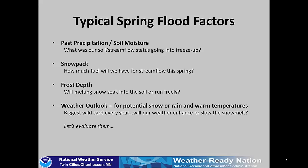The typical spring flood factors we'll take a look at include past precipitation and how it relates to soil moisture, our snowpack which is the fuel for streamflow in the spring, and the frost depth which will determine whether melting snow will soak into the soil or run freely over the top. And then of course the weather outlook, which is the biggest wild card every year and will be the main driver in determining whether we enhance or slow the snowmelt this spring.